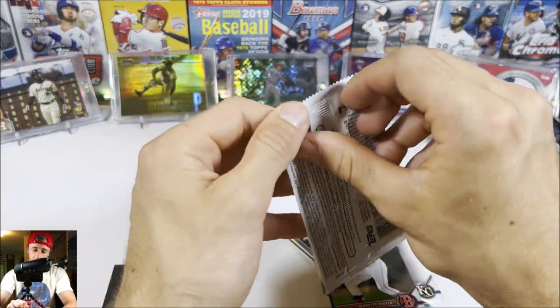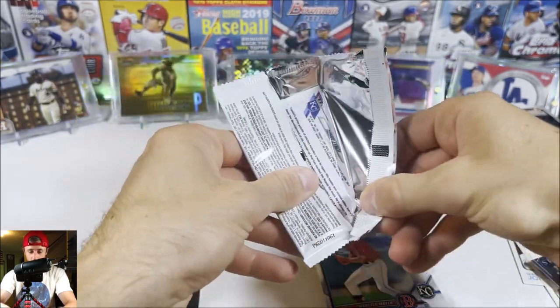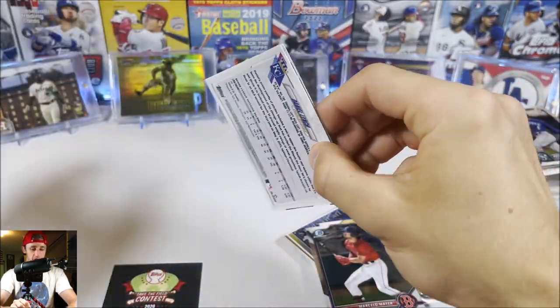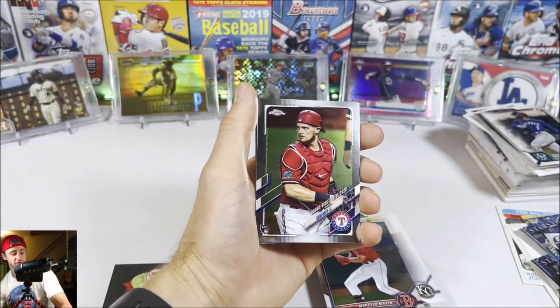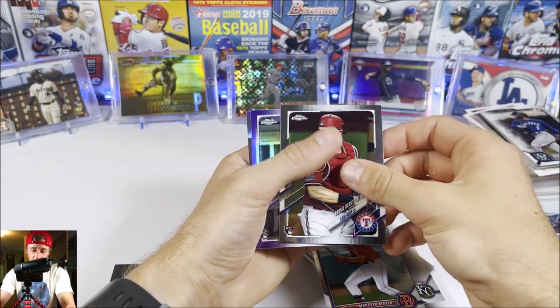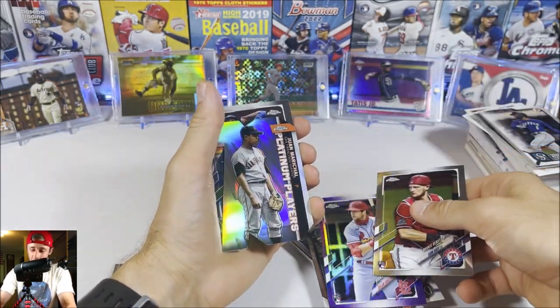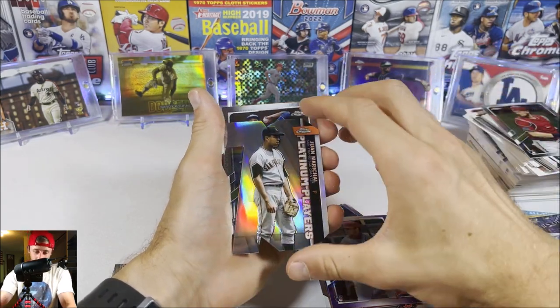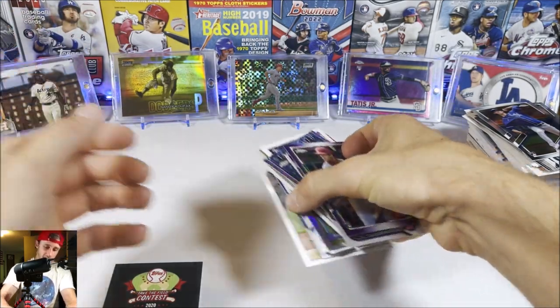We'll finish off with 2021 Topps Chrome Update — can't forget the chrome part. We get a purple parallel — Sam Huff — followed by Dylan Carlson, very nice — then Juan Marichal, and Daniel Lynch. Not a bad break at all.